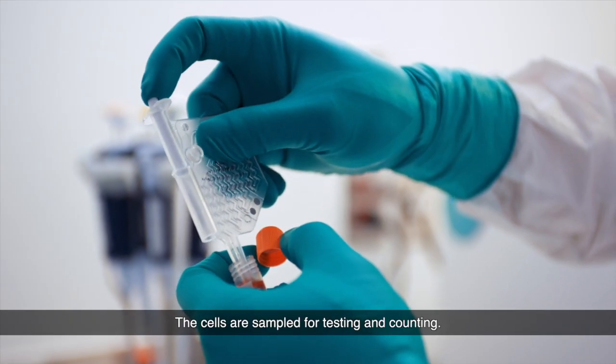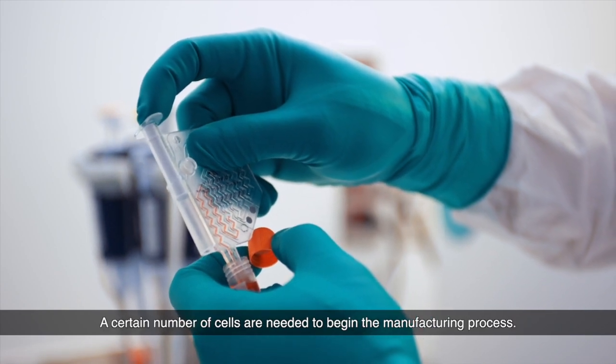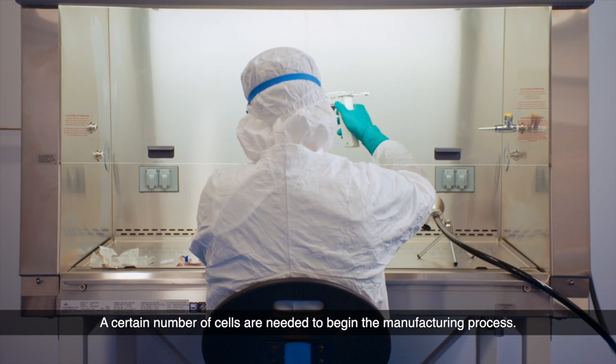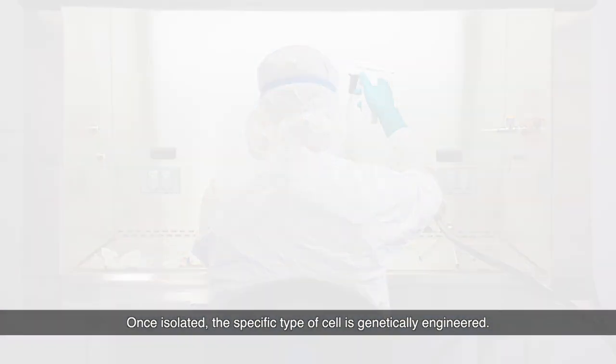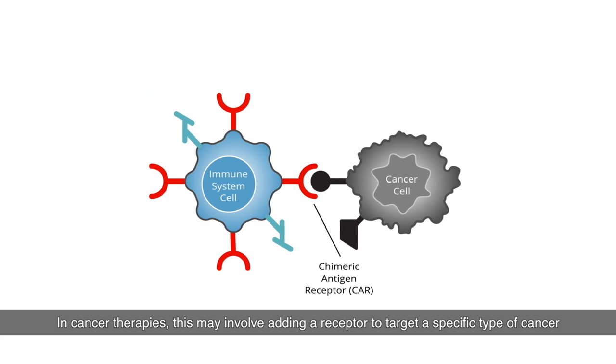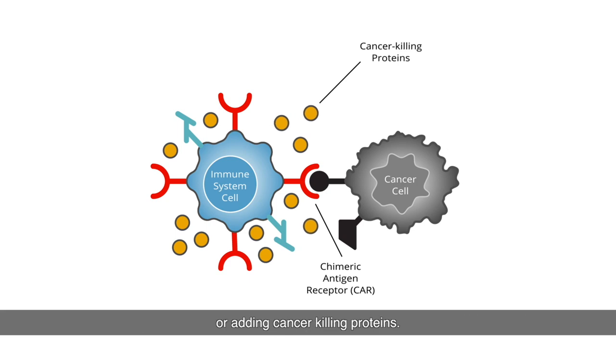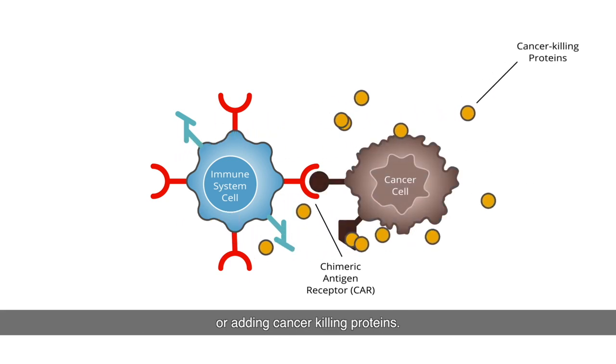The cells are sampled for testing and counting. A certain number of cells are needed to begin the manufacturing process. Once isolated, the specific type of cell is genetically engineered. In cancer therapies, this may involve adding a receptor to target a specific type of cancer or adding cancer-killing proteins.